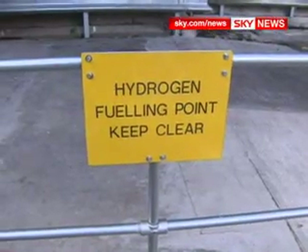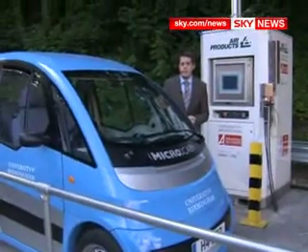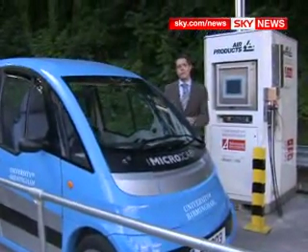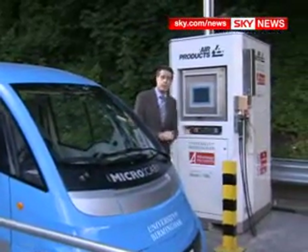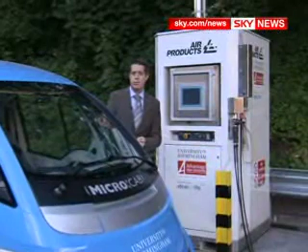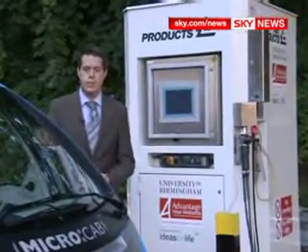There are two really big problems when it comes to hydrogen. It costs an awful lot to create in an environmentally friendly way, and if your car runs on it like this one, there's virtually nowhere to fill it up. This is one of only three refuelling stations in Great Britain, and it would cost billions of pounds to fully equip the country.